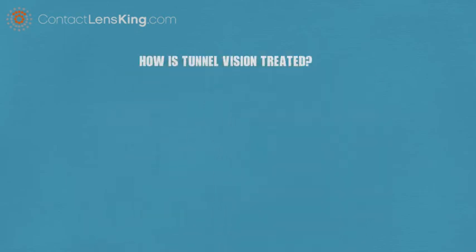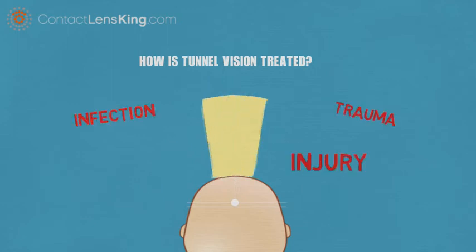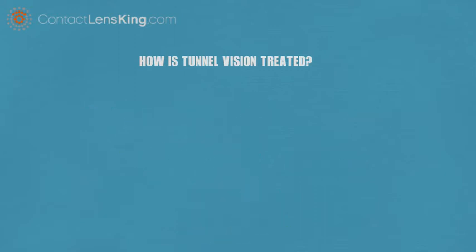How is tunnel vision treated? In previous videos, we explained that tunnel vision is the loss of wide-angle field of vision, along with various causes that can lead to the disorder. However, how is this disorder treated, and is there a cure?